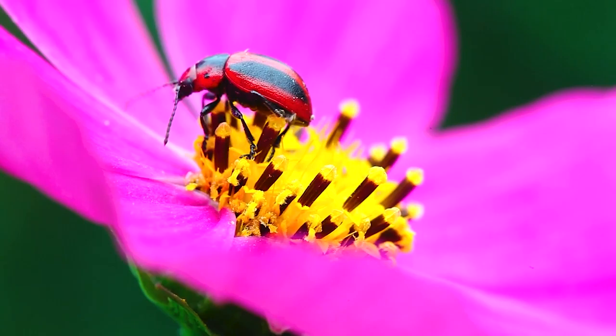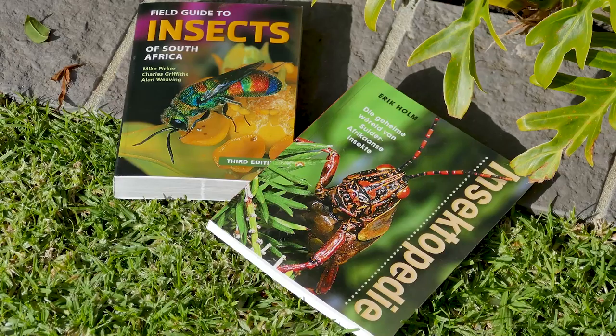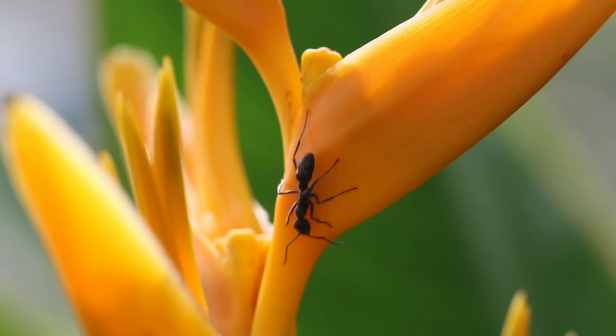My knowledge about insects is limited to that of a casual nature lover, so I was very interested to learn more when I came across these books. In this review I compared two related books with each other — an encyclopedia and a field guide. The goals of the books are not the same and the two books complement one another.